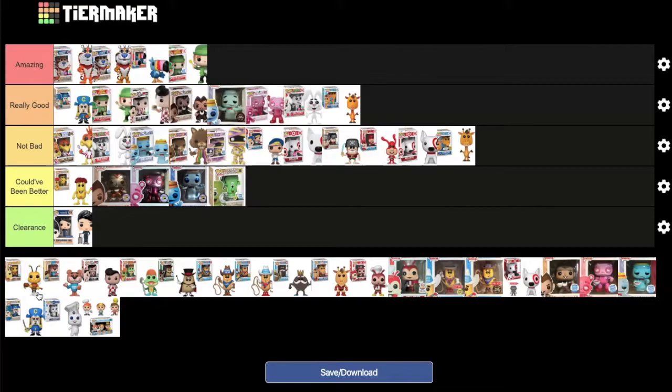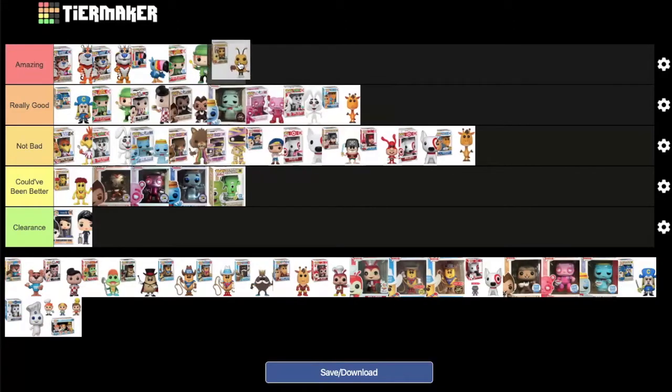Buzz the Bee from Cheerios — a Funko Shop exclusive released as part of the 2018 Christmas bundle — has quite a bit of detail. DK loves Cheerios, so ranking is tough. Both agree it belongs no lower than 'really good,' and MD suggests placing it right behind Lucky the Leprechaun in 'amazing.' DK agrees.